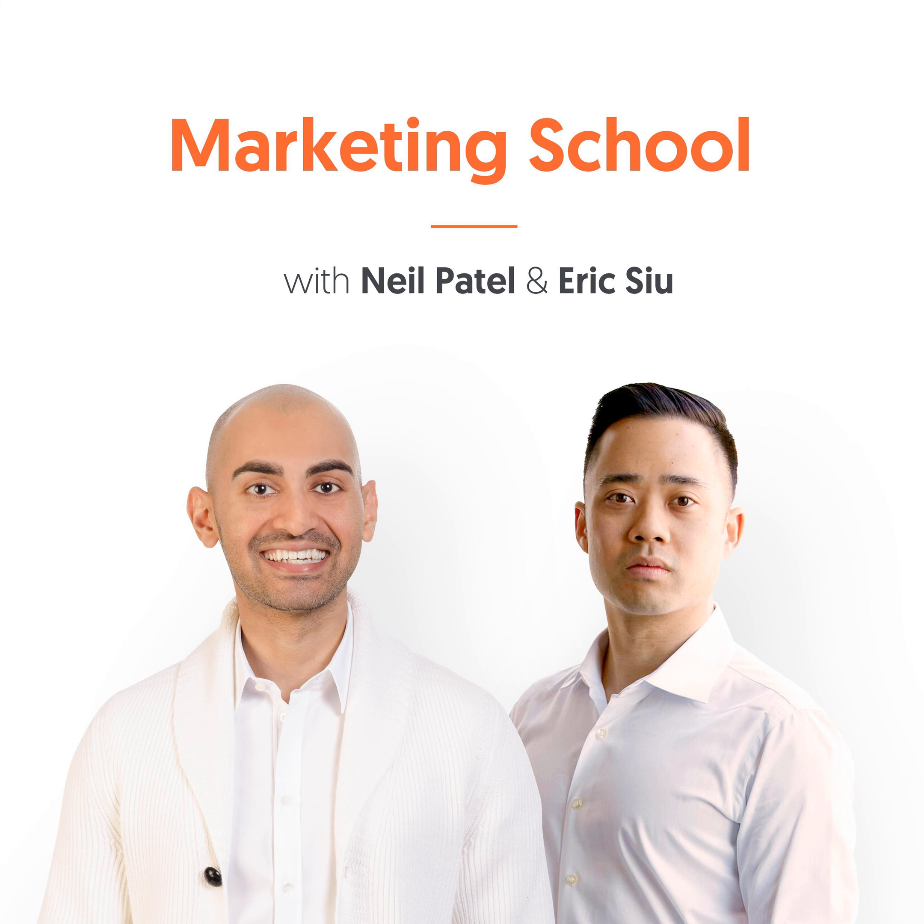Get ready for your daily dose of marketing strategies and tactics from entrepreneurs with the guile and experience to help you find success in any marketing capacity. You're listening to Marketing School with your instructors Neil Patel and Eric Su. Welcome to another episode of Marketing School. I'm Eric Su, and I'm Neil Patel. Today we're going to learn about whether you should use manual bidding on Facebook ads.